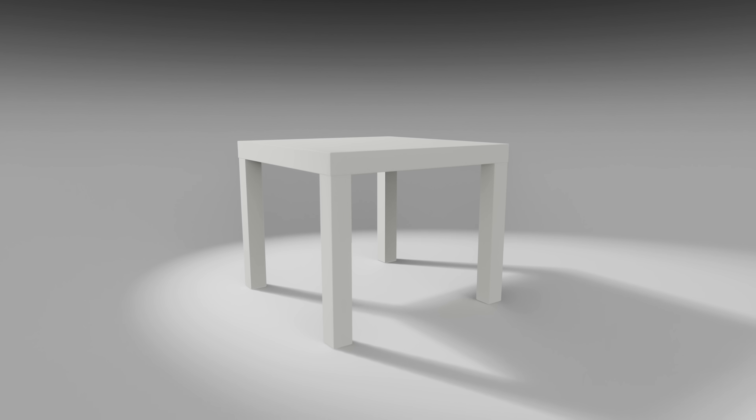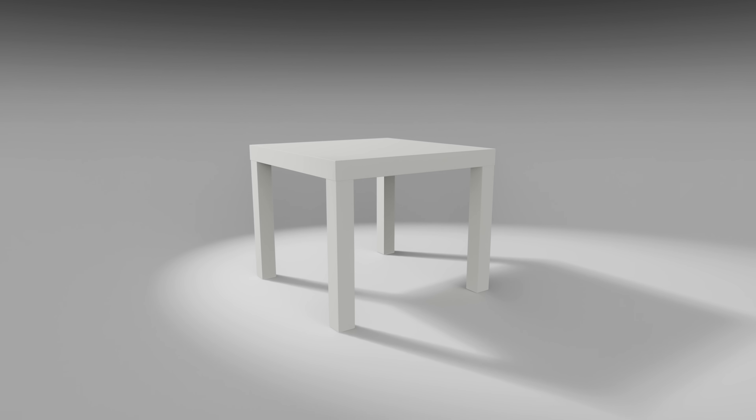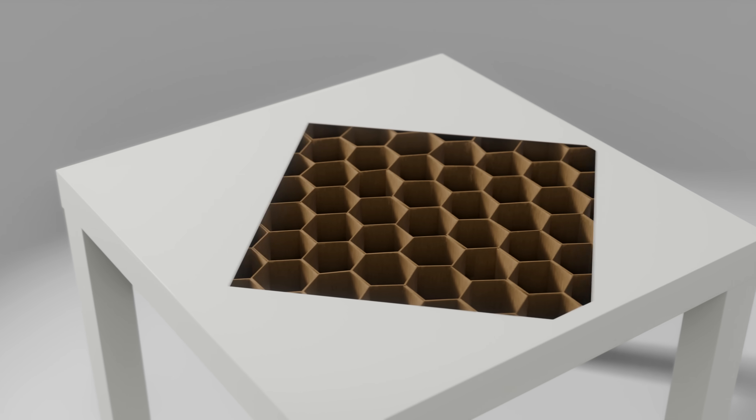It may not be the prettiest or most impressive looking table, but it's the perfect example of how IKEA's quest for efficiency helped make furniture accessible to everyone. Thanks for watching and I'll see you in the next video!